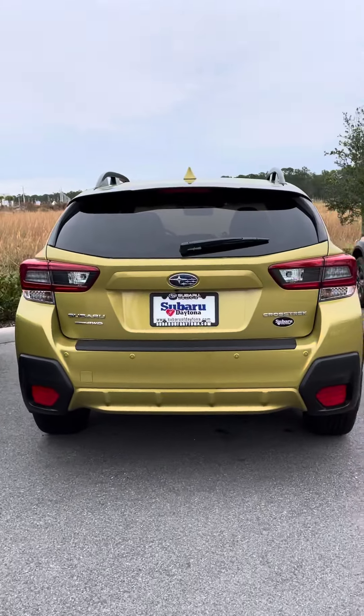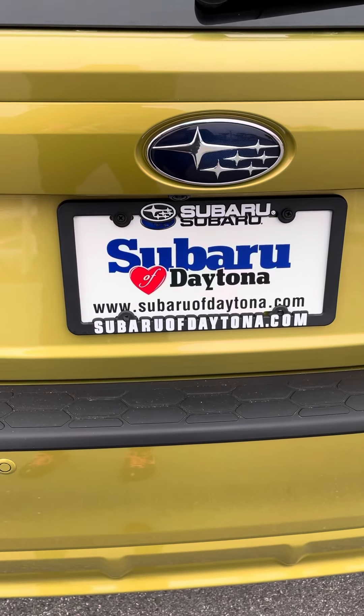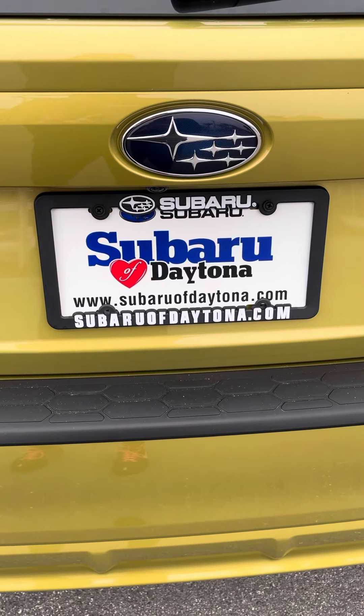Again, my name is Katie. Thank you for your interest in Subaru, and I look forward to hearing from you. 386-236-4008.